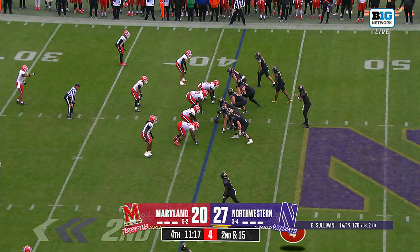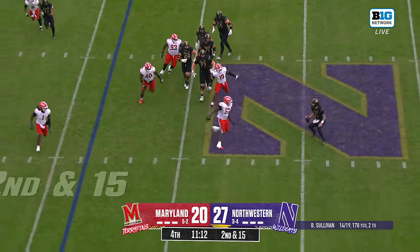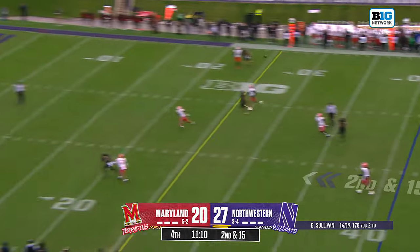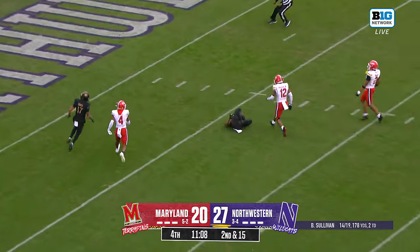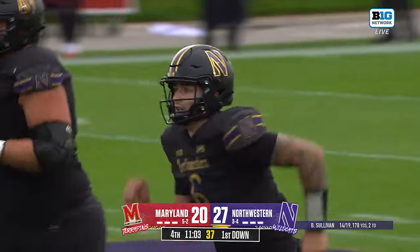It could have been a lot worse on that original surge against Sullivan. Here he is on second and 15, pointing at a guy downfield. Unloads it downfield — he drops it in! The diving catch by Henning, with Sullivan extending the play.